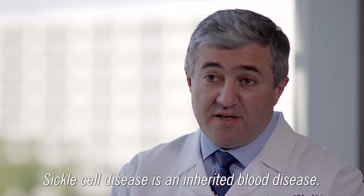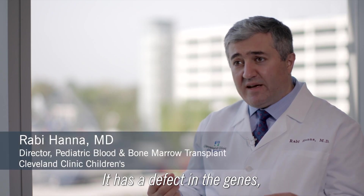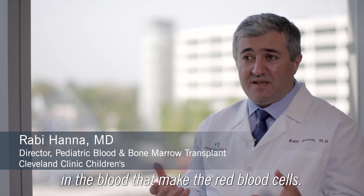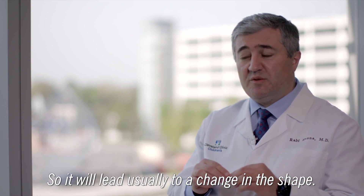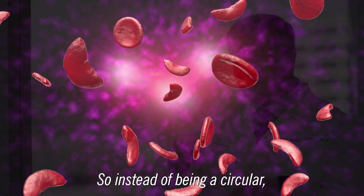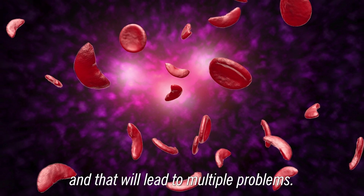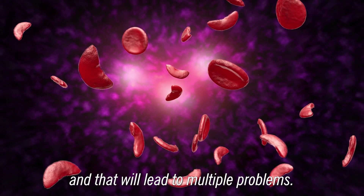Sickle cell disease is an inherited blood disease. It has a defect in the genes and the blocks that make the red blood cells. So it will lead usually to a change in the shape. So instead of being circular, it tends to be more a sickle shape, and that will lead to multiple problems.